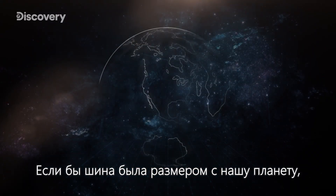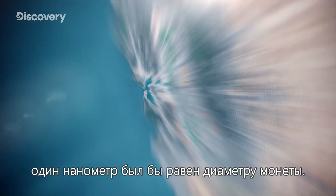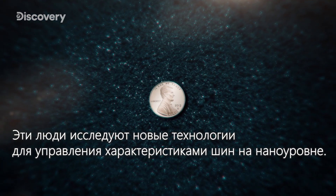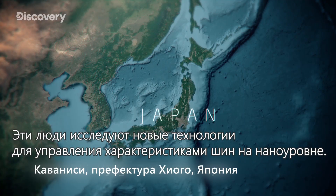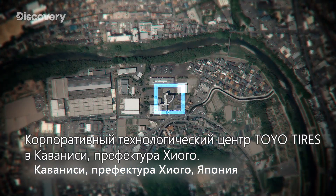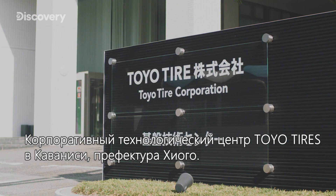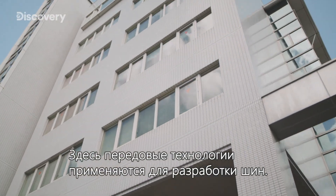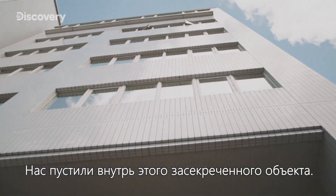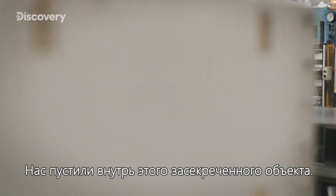If a tire were the size of the earth, one nanometer would measure just a penny across. These are the people researching new technology to manipulate tire performance on a nano level — the Toyotires Corporate Technology Center in Kawanishi, Hyogo Prefecture. This is where the cutting-edge technology is being applied to tire development. We venture inside this top secret facility.